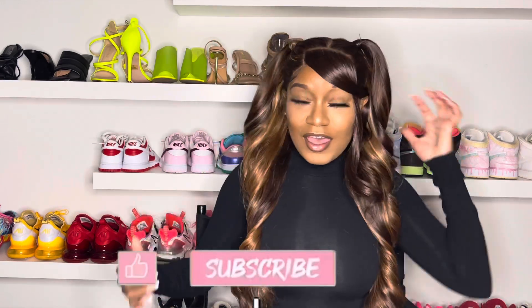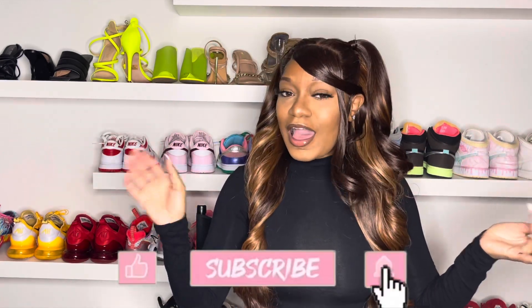Hey guys, it's Barbie V and I'm back with another hair review. It's going to be on this bomb hair that I have in right now. If you want to see how I got this look and how much it costs and where it's from, keep watching this video.